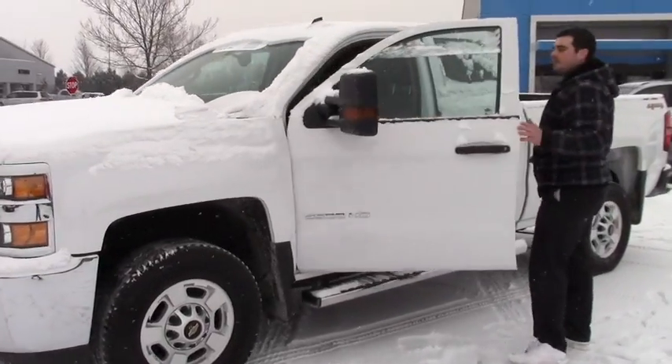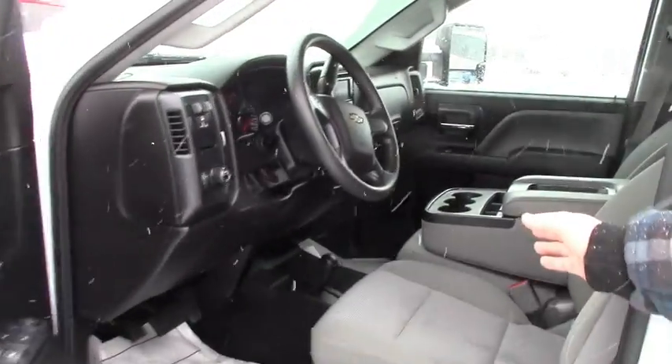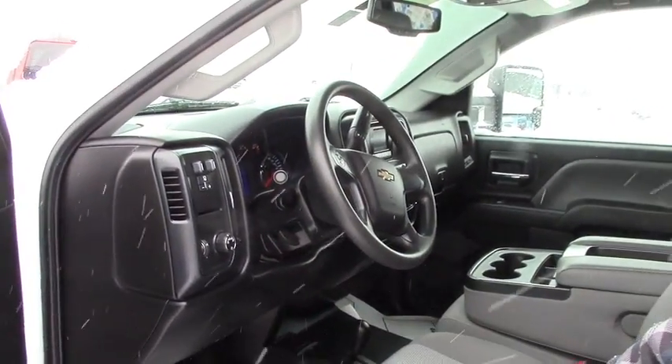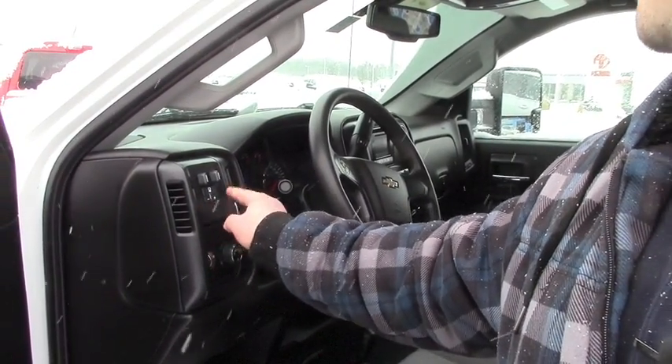It has power locks, power windows, and the four wheel drive is in the center. We did get your email requesting the trailer lock — that is right here in the dash.